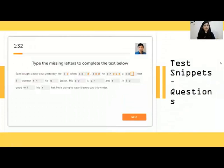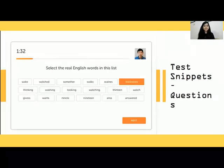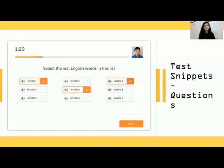Here are some example questions. First: type the missing letters to complete the text below — you just need to guess the letters and fill them in, it is quite simple. Second: select the real English words in this list — quite simple, but make sure you do not miss out on the real English words. There's also a version where they'll play you a clip so you can hear the audio of the words, and then select whichever are the real English words.